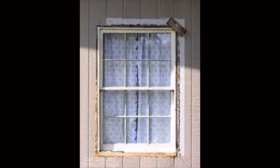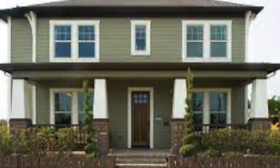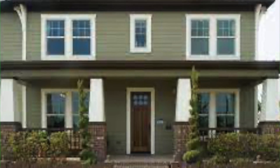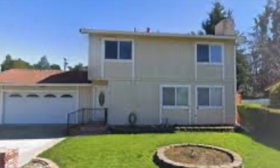Number six: upgrade your windows. Not only are old windows an eyesore, but they could be a red flag for potential buyers that the windows aren't energy efficient. You want to look at replacing your windows from single pane to double pane, and trying to make them more uniform.